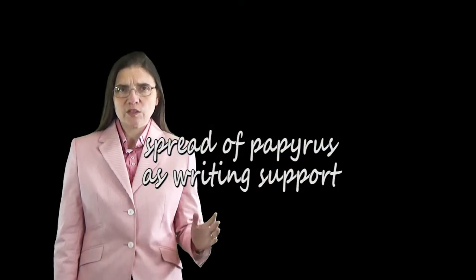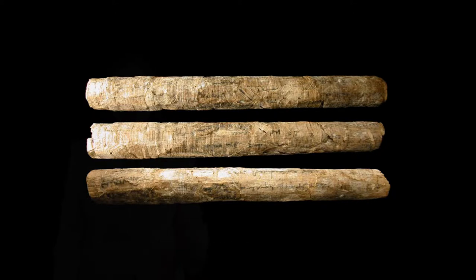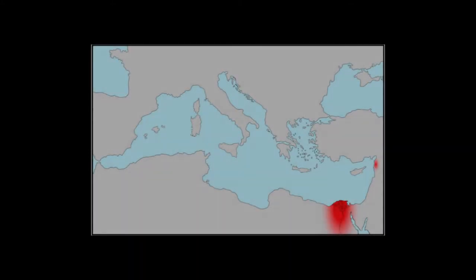To determine the starting point where papyrus was converted into a writing support by the Egyptians is not an easy task. The first papyrus roll preserved has been dated around the year 3000 BC, but it contains no writing. From Egypt, papyrus used as a writing support passed on to Phoenicia in the 2nd millennium BC, and it appears that the Phoenicians spread its use into their borderlands. As a result, papyrus was already used in Assyria and Palestine during the 7th century BC.